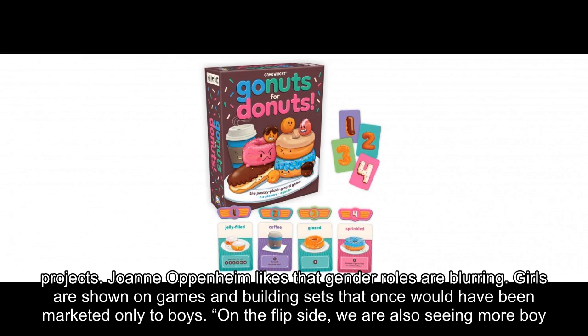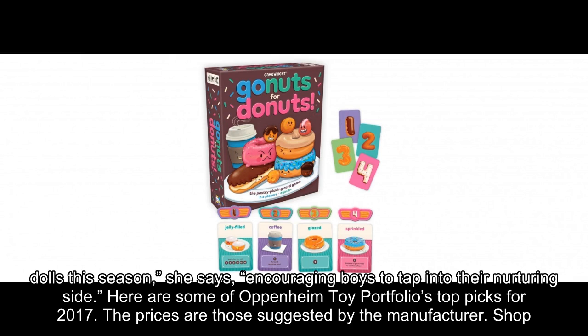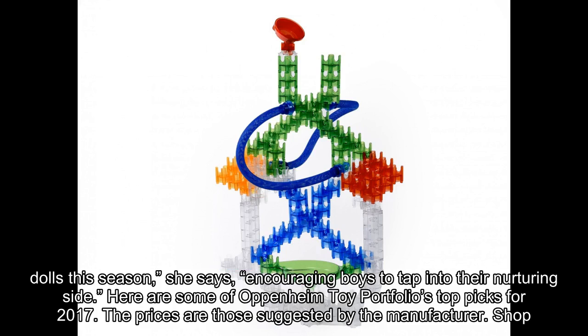On the flip side, we are also seeing more boy dolls this season, she says, encouraging boys to tap into their nurturing side. Here are some of Oppenheim Toy Portfolio's top picks for 2017. The prices are those suggested by the manufacturer — shop around and you might find a better deal.